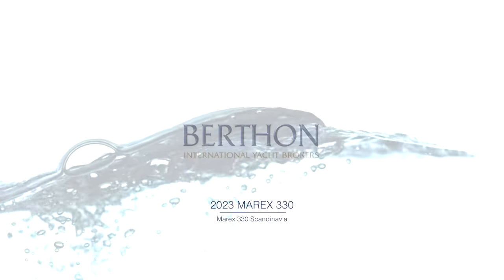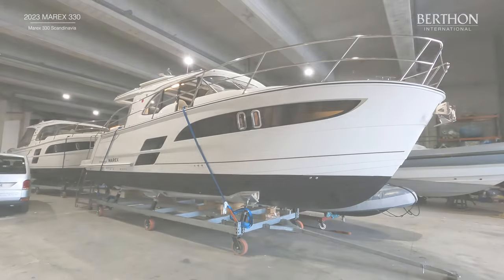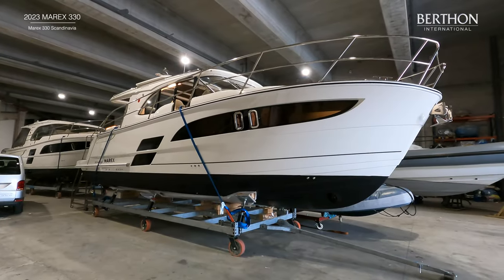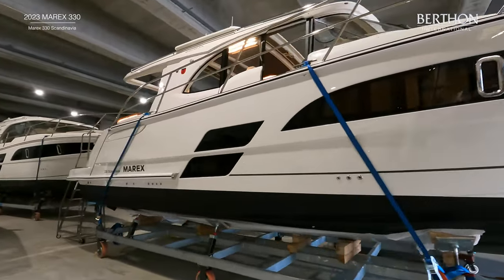Hello and welcome to this video from Berthin International of the 2023 Marex 330 Scandinavia. This is a brand new boat that we have available for delivery here in Palma de Mallorca with full new boat warranties.